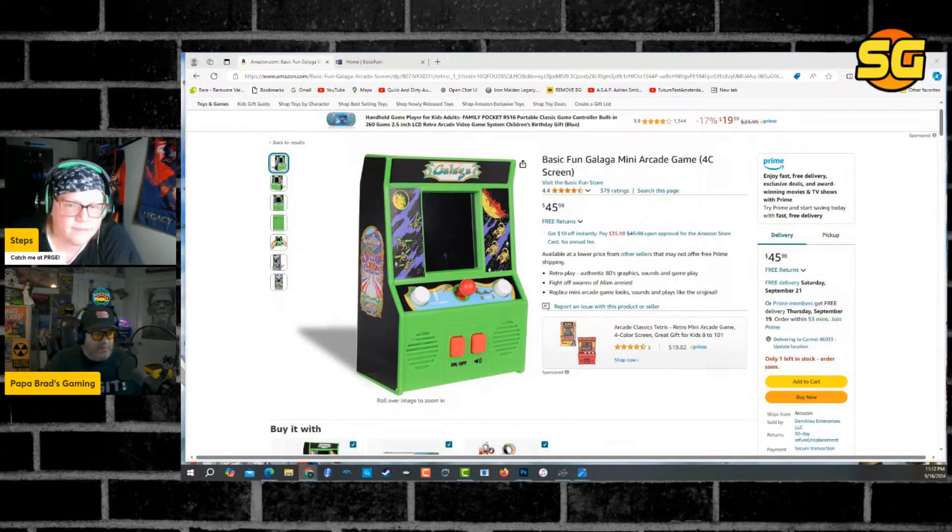I remember that Centipede — that was at Walmart, and it was an LED, not an LCD screen. It was an LED. It's like one of those old-school ones from the 70s or early 80s — the Tomy arcades — LED lights that light up, but it's not actually a screen. That's what the Centipede was.